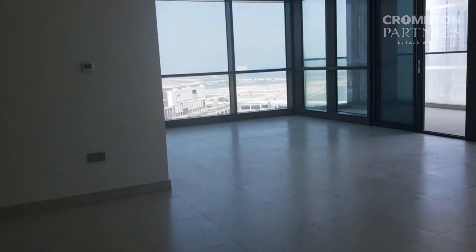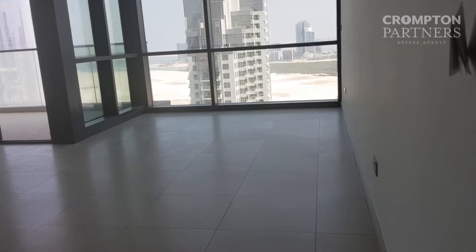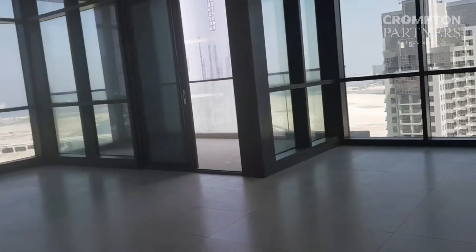Apartment 1902, a 3-bedroom plus maid's room in Canal Residence. This is from the entrance, so you have here your dining and living room space.